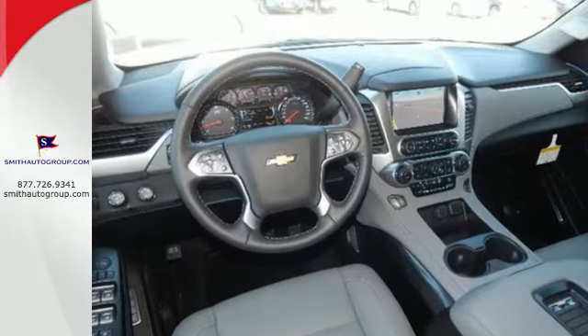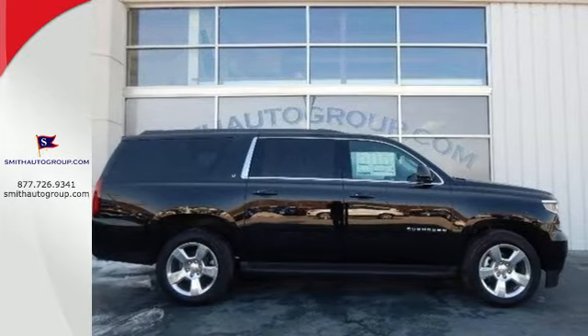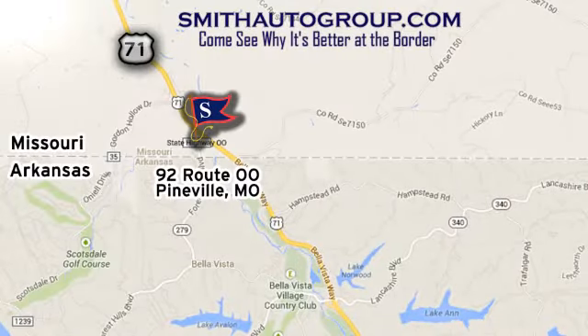This Suburban is a ride you and your family will wholeheartedly agree upon. Come see why it's better at the border. We are conveniently located at 92 Route 00 in Pineville, Missouri, online at smithautogroup.com.